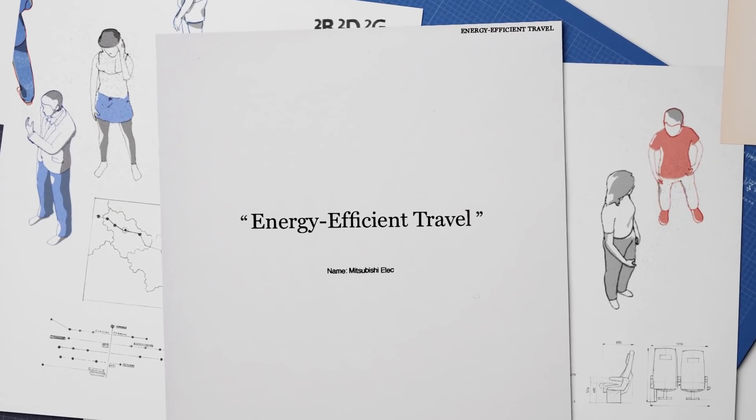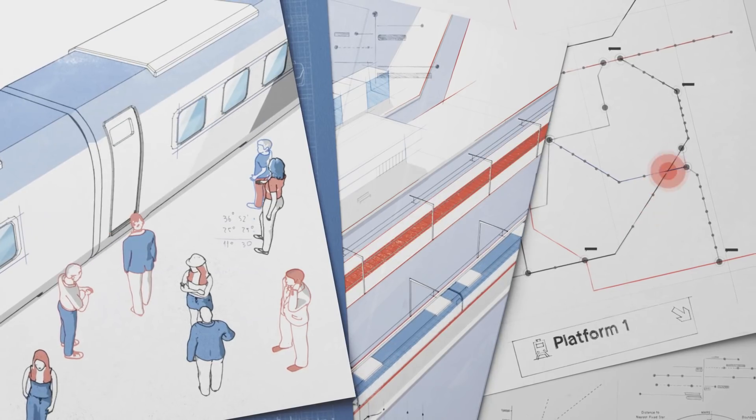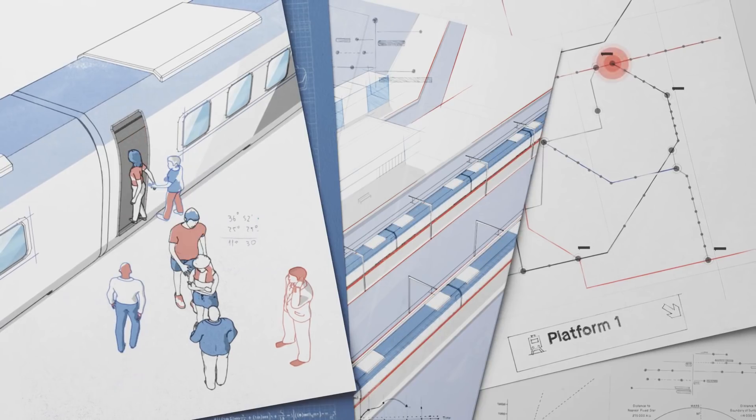Trains drive the energy of a city. They take crowds of people in so many different directions, whether for work, life, or play. But trains themselves need energy to keep the city running.